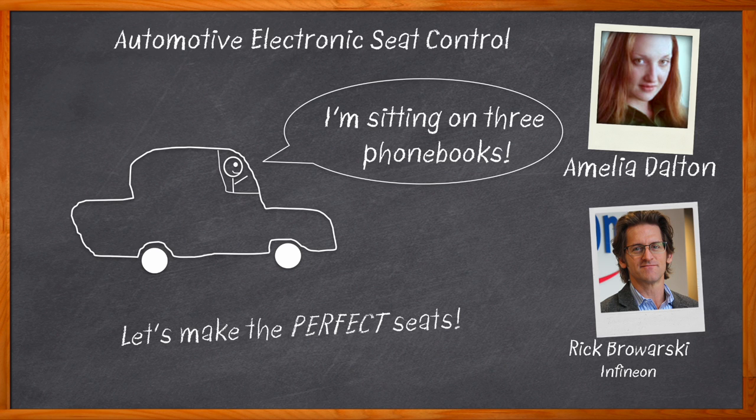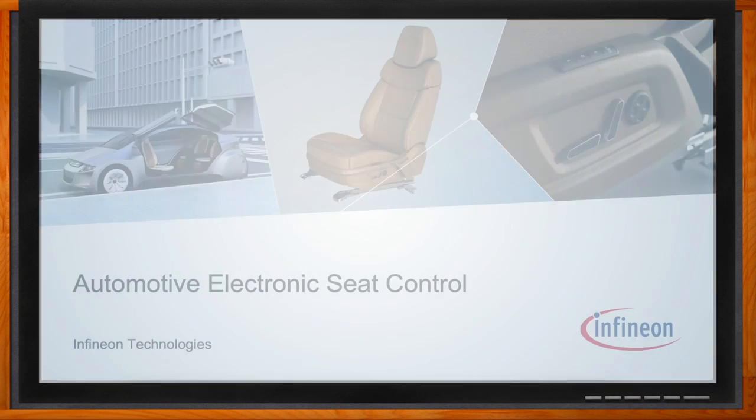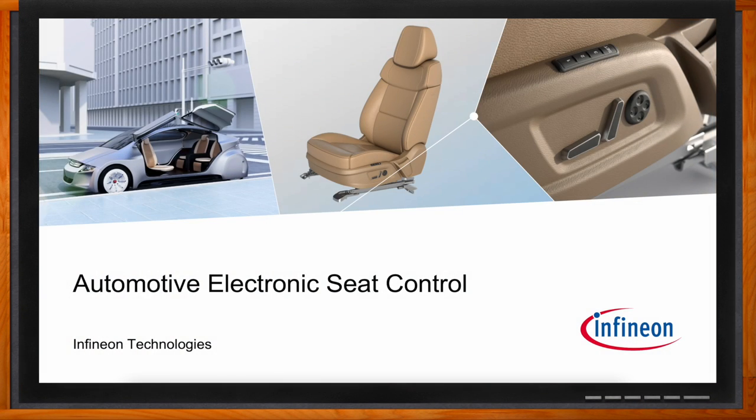In this episode of Chalk Talk, Rick Brovarski from Infineon and I investigate the newest innovations in automotive electronic seat control. We take a closer look at the anatomy of power seats today, the role that an ECU plays in the control of electronic seats, and how Infineon chipset offerings can help with your next smart power seat design. Don't forget to click that link — you can find even more information about this topic from Infineon. Hi Rick, thanks so much for joining me. Thanks, glad to be here.